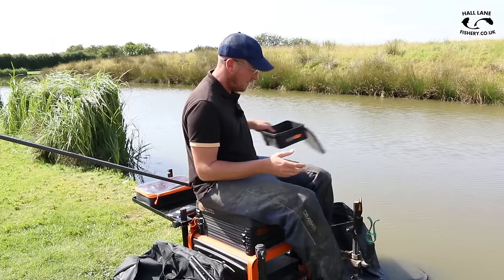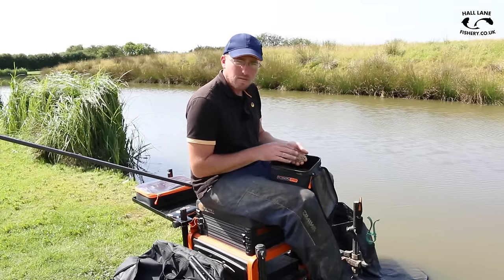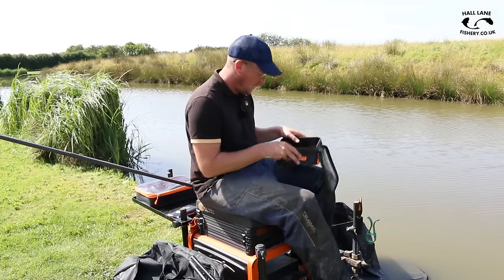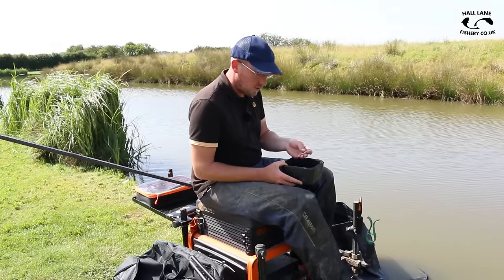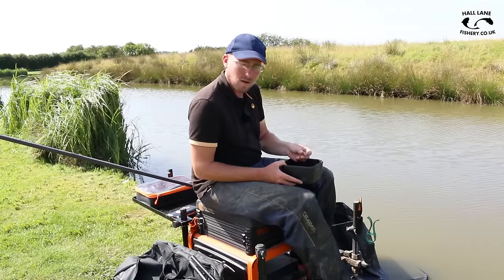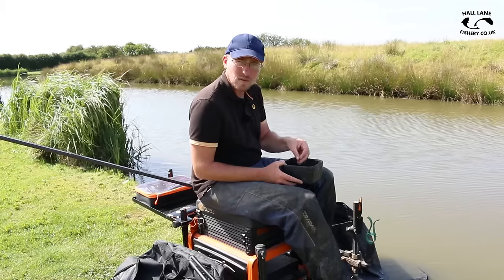All I've got with me today is some 2mm coarse pellets, just soaked up for around two minutes to make sure they're nice and soft - I'm just looking to feed them and then fish an expander. I've got some 4mm and 6mm expander pellets, and I'm just going to fish one of them on the hook. The 6mm is just a little bit bigger - for the days when they're really having it or want a standout bait, try a 6mm. Bring some 4mm just in case they're a little bit finicky.